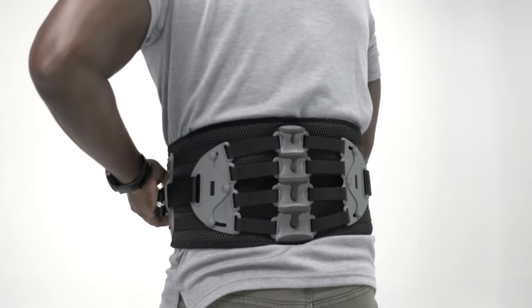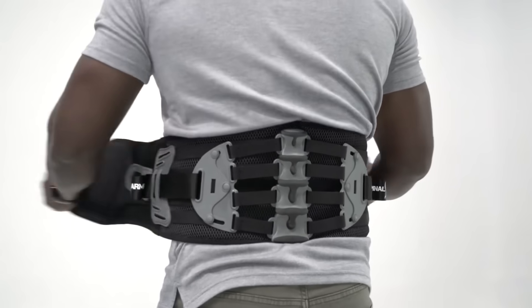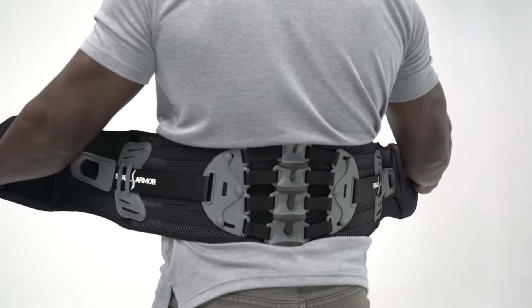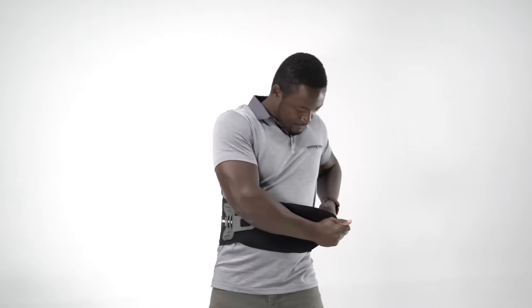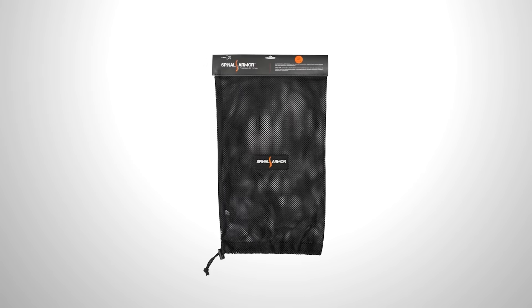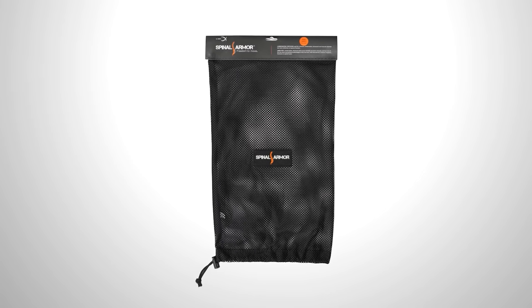The belt is suitable for both physical laborers and office workers alike. The former will get real back support, for example when lifting boxes, and the latter will maintain good posture even after long hours at the computer.